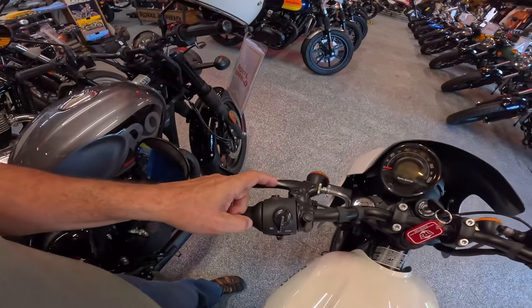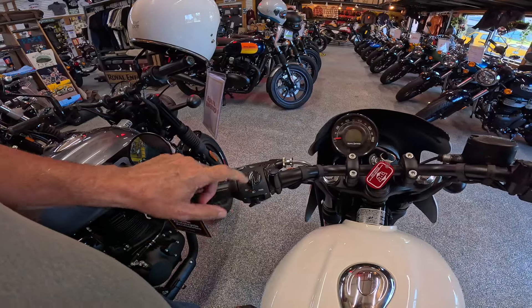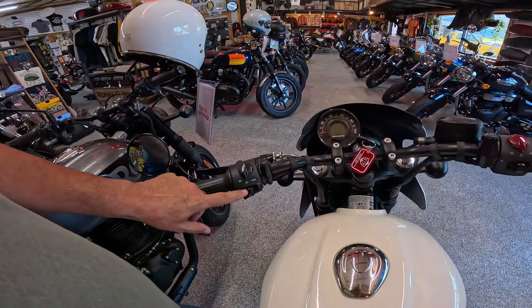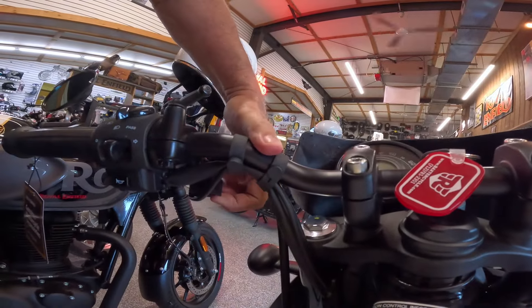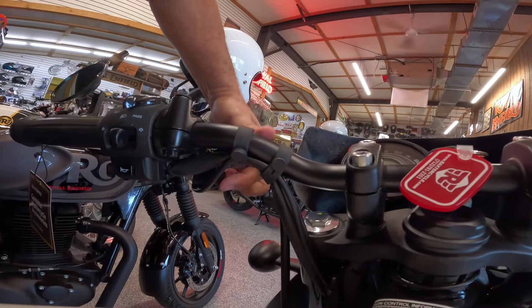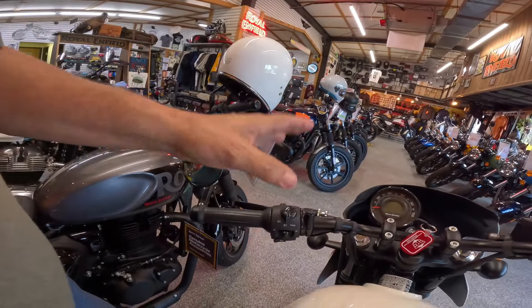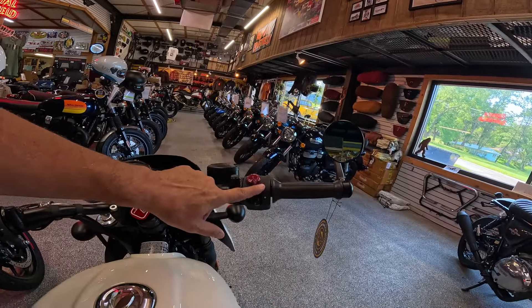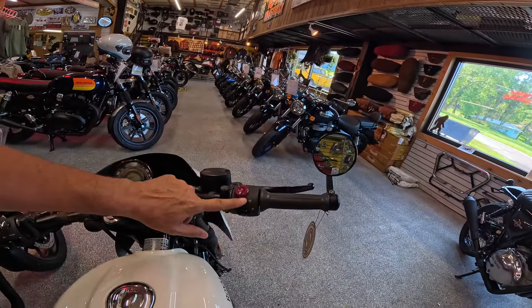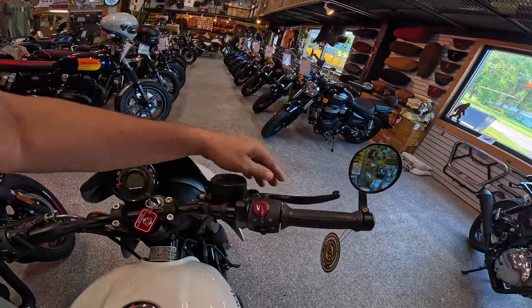We've got the clutch, an information button right here. Flash to pass, low beam, high beam, turn signal, horn — very important. Down here is a USB port — it's covered, so it's water protected. It's active when the bike's running. Over here is the kill switch, the run switch, and then you rocker this over to start the bike. These are the hazard lights. Fuel. Brake, of course.